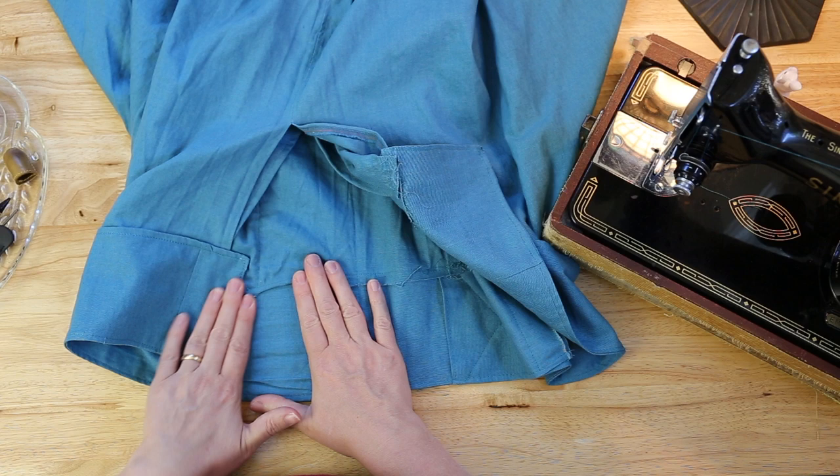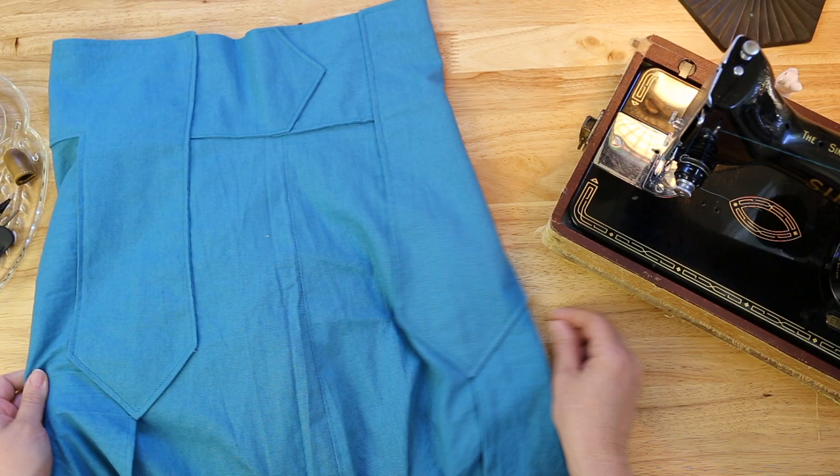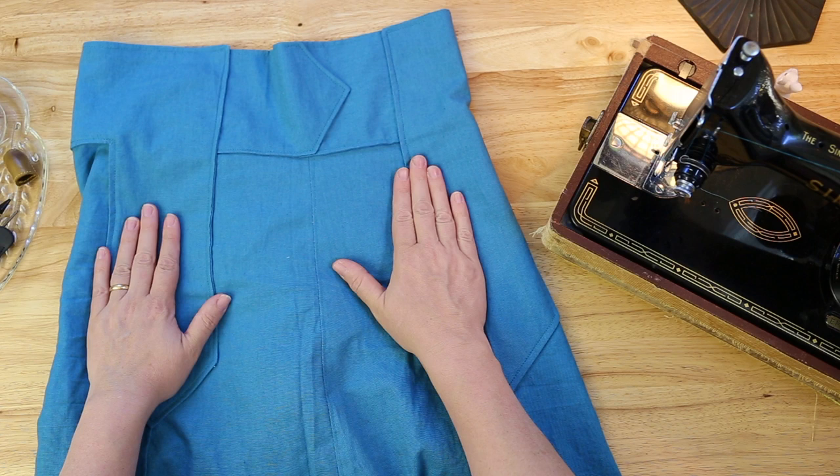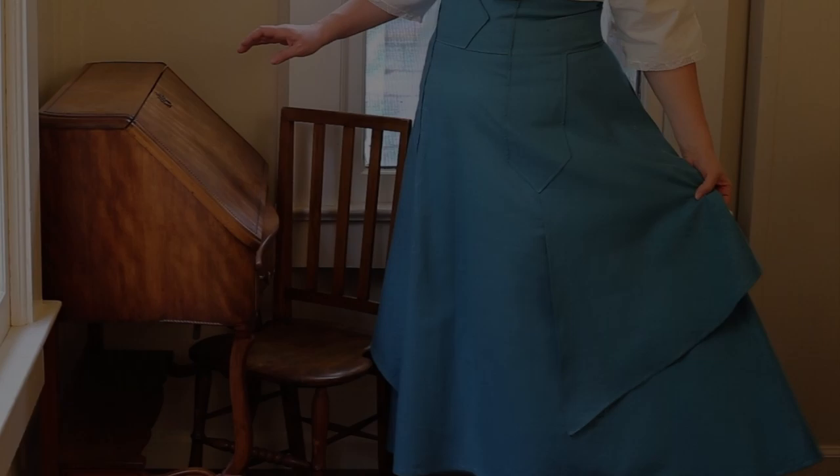Nice and flat. It looks like we're done. Well, thank you for joining me on this little journey back to the early 20th century. I hope you had as much fun as I did. We will see you again next time. Bye.